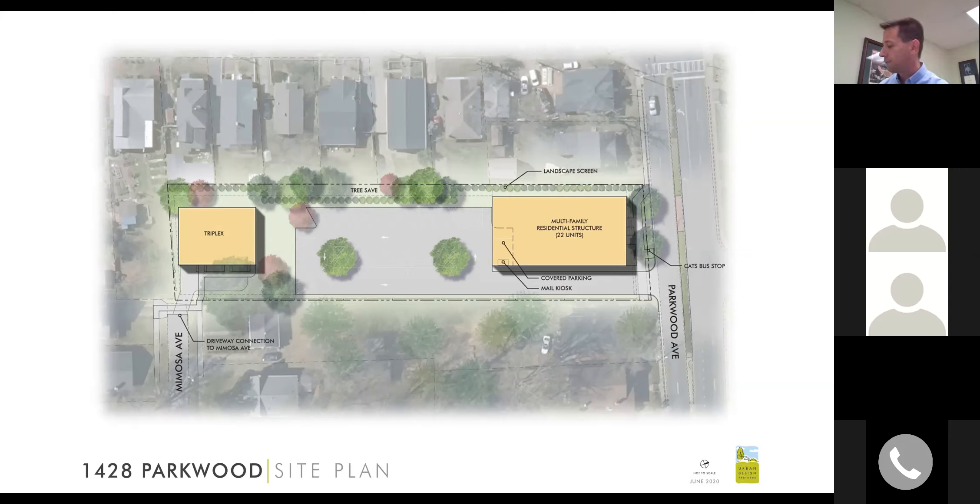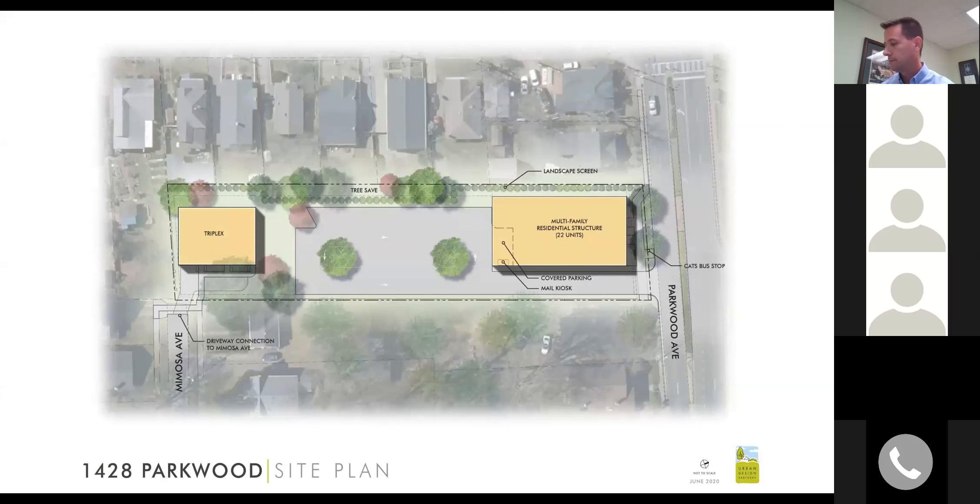Question about parking: Each triplex unit will have its own garage and driveway, and residents can park a car in both. The total parking spaces serving the multifamily structure would be 34. So the total for all 25 units would be 34 plus 6, equaling 40 parking spaces.